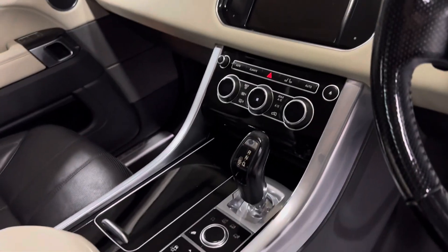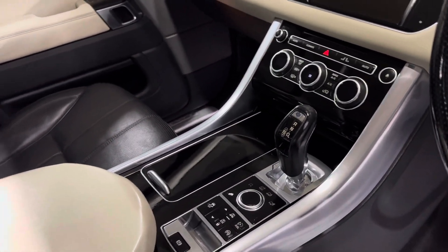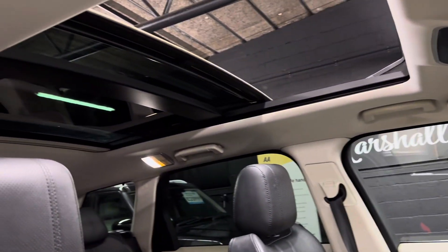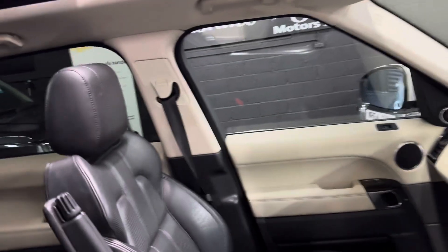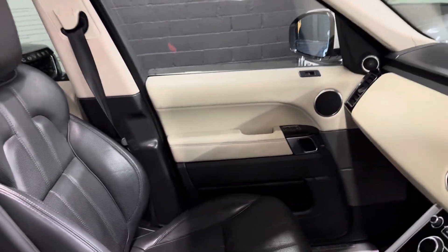You've got your automatic gearbox, full drive and suspension settings. Behind that you can see the roof in the open position — it obviously closes, and there's also a blind that you can shut on top of that if it's really sunny.